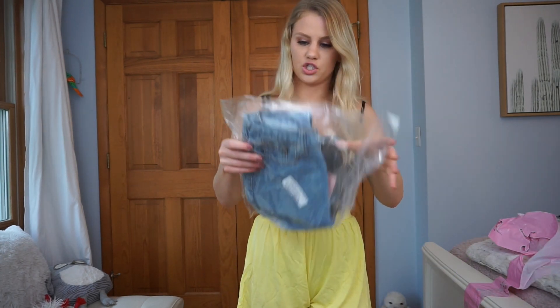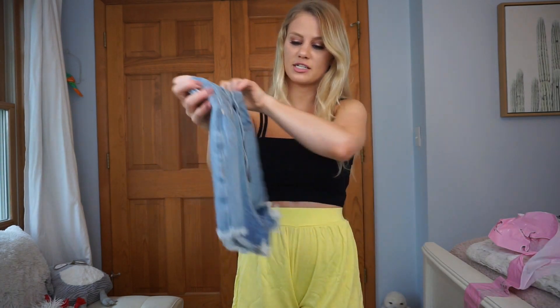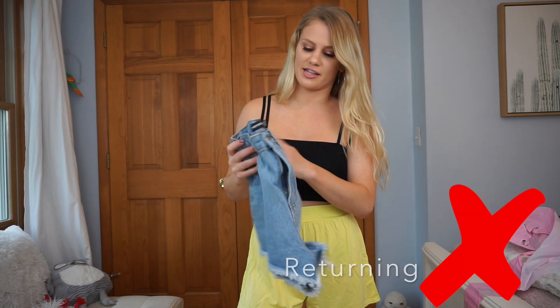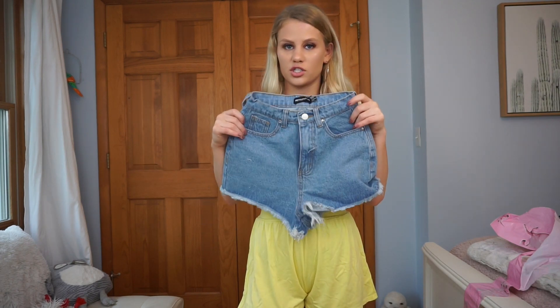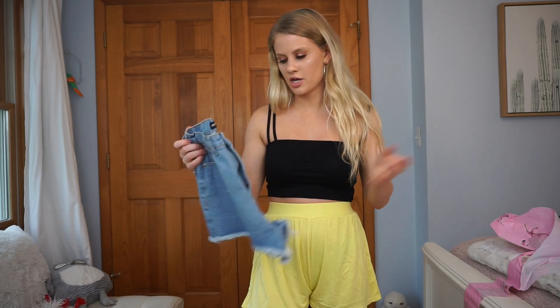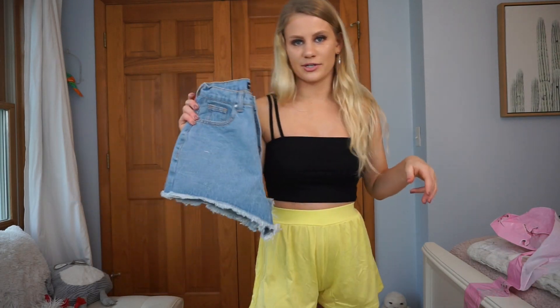The next pair is these jean shorts. I don't really order jean shorts online because I like to try them on in person. I can't even get these shorts over my butt — that is why I don't like ordering shorts online, because I never know what size to get. I range from a zero to a two in some places, so I probably should have gone with a two in these. I can't really rate them because I don't know what they look like on. They do look really cute, but they don't fit me, so these are going to be returned.